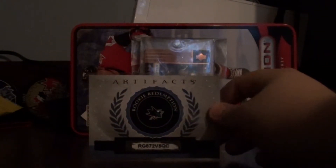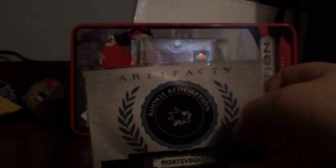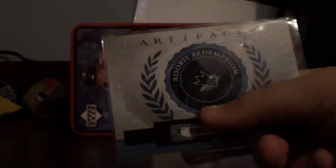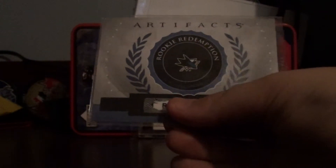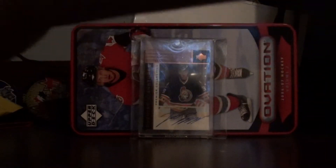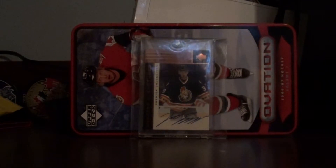Starting off, I got an Artifacts Rookie Redemption of the San Jose Sharks. You can't really steal that because I already redeemed it. It's Tom Ash Hurdle. That's a nice pull, and you're going to see lots of Hurdle in here — there are like 2 of them. That's pretty good because he's a pretty good player.